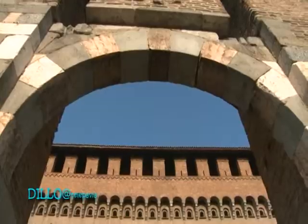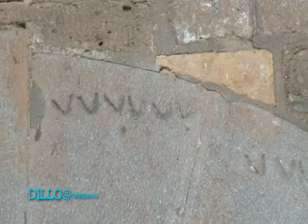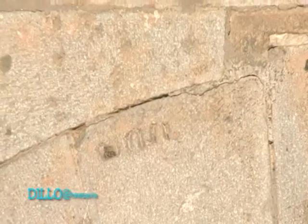Cosa sono quei numeri lì sopra? Quelli sono i numeri che indicavano la successione delle pietre, come dovevano essere poste in opera dai muratori durante la costruzione. Quindi sono segni di cantiere. Ricordiamoci che queste sono anche grandi strutture architettoniche, oltre che essere ricolme di storia.